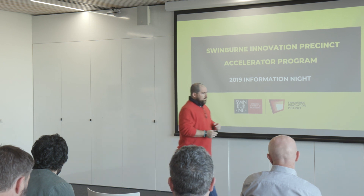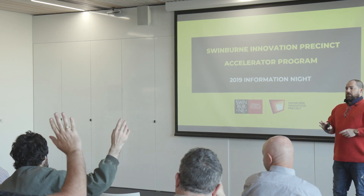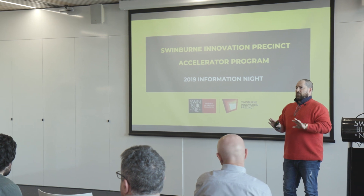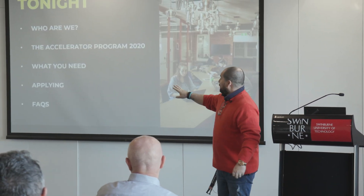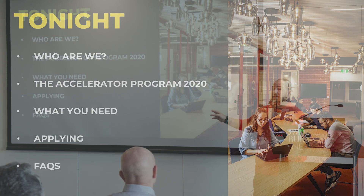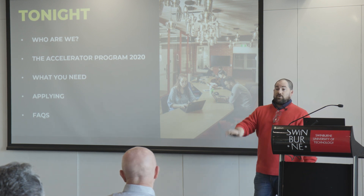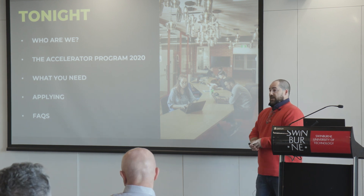Just as a show of hands so we know — how many people here are staff at Swinburne? Students and alumni? Any other? That's a really good mix. What we're going to do tonight: who are we, what's the Swinburne Innovation Precinct, we're going to talk about the program itself, how it works, what we expect of you, what you get from us, specifically what you'll be learning and doing, and then what you need to be able to apply. We'll run through FAQs and then open up for questions.